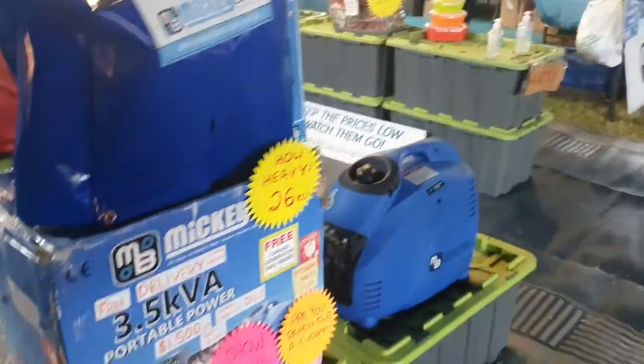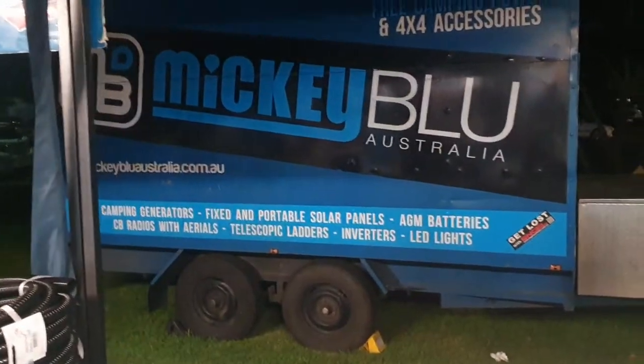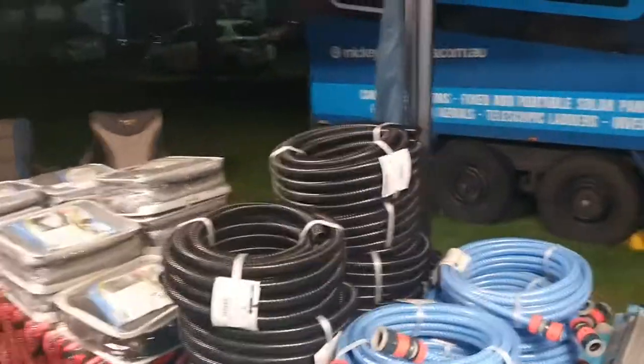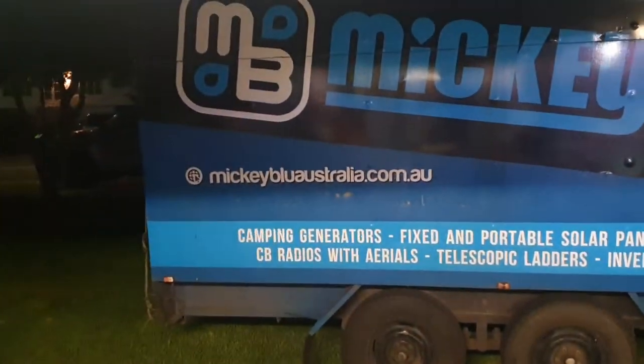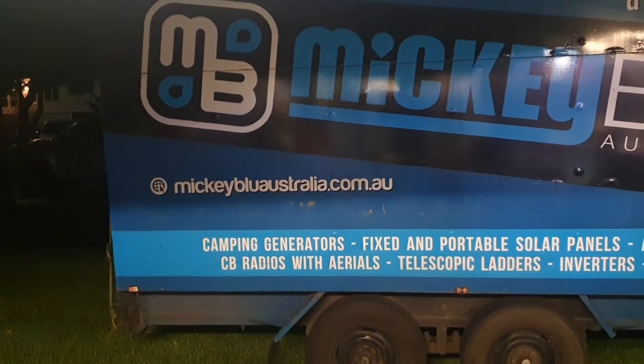These generators are sourced from Hyundai — not eBay. That's quite important for people to know. I've been in this game longer than the eBay sellers when it comes to this sort of product, and reliability is the key. Anyway, just thought I'd give you a quick run-through. If you've got any questions, visit mickeyblueaustralia.com.au — my mobile's on there. Feel free to give me a call. I always love questions. Thanks very much for your time, bye now.